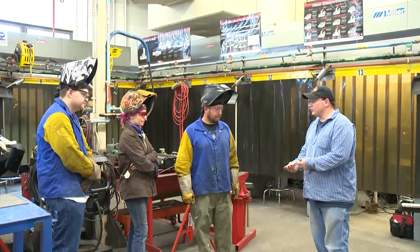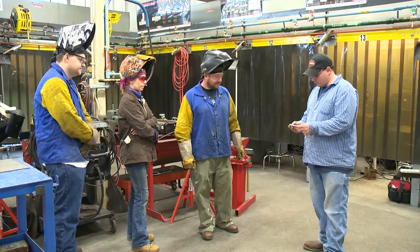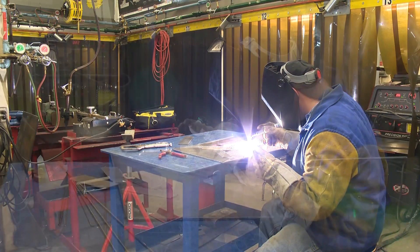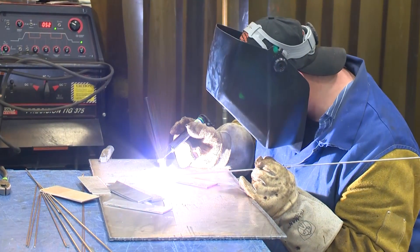The program also offers professional welders the opportunity to upgrade their skills by taking advanced welding courses. Two JCCC welding technology professors are American Welding Society certified welding inspectors, so the faculty can customize welding and machine programs to meet a particular company's needs.